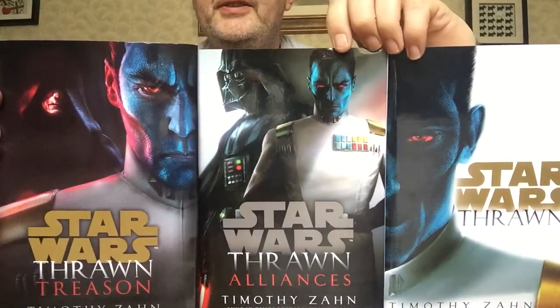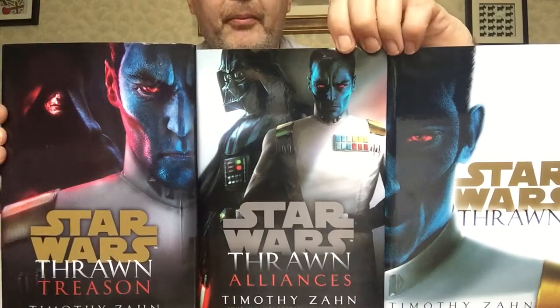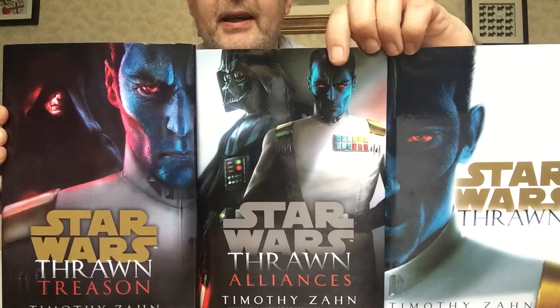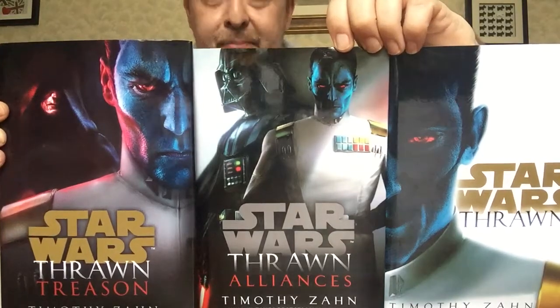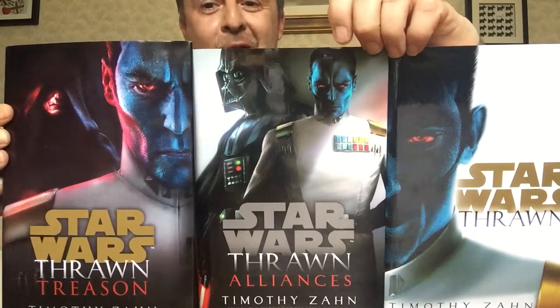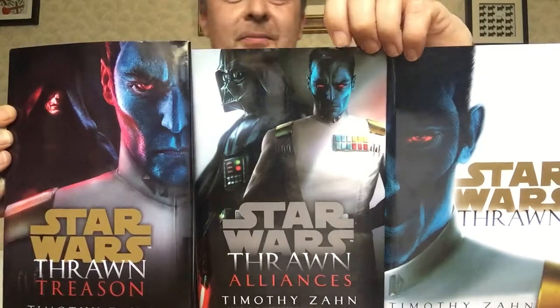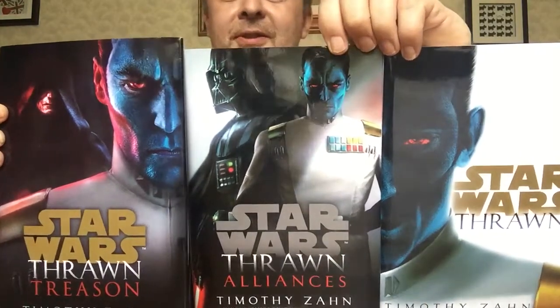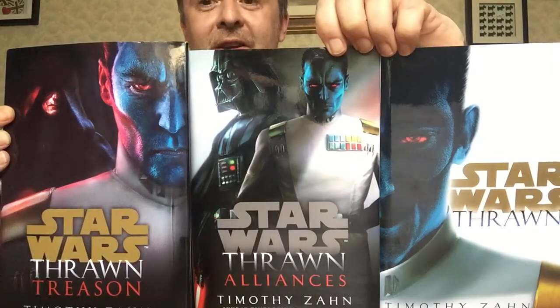So, what do you think, guys? I do think the middle one is my favourite. I do like all of them, by the way. But I think the middle one is the most effective. This is really good, though — that foreboding presence of Palpatine hovering over his shoulder, the foreboding presence of Vader right behind him. And here he is with that looks like a self-satisfied smile, almost, on his face.